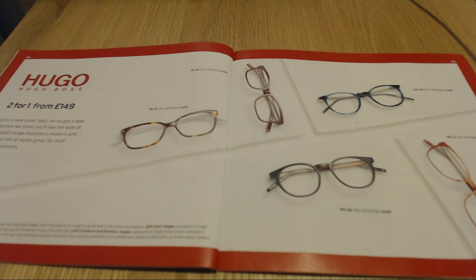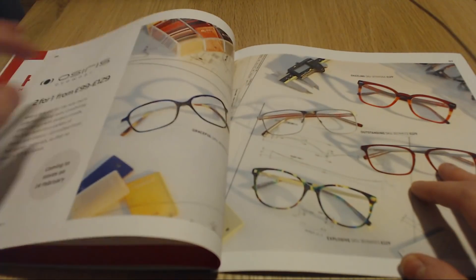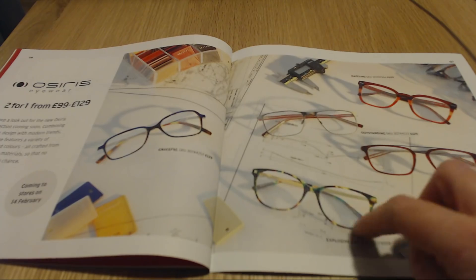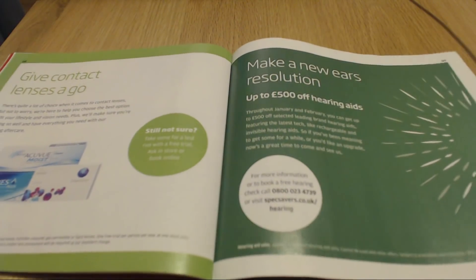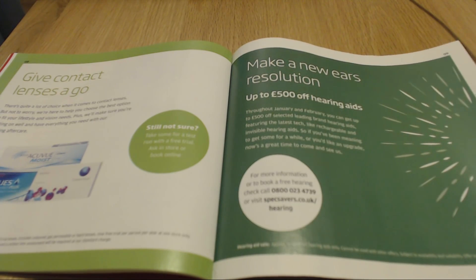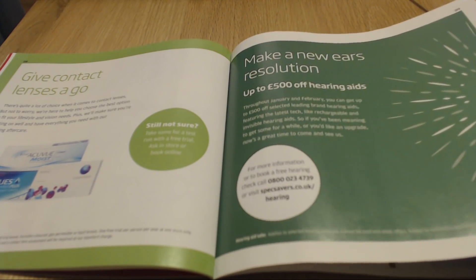Two for one from £149, so all these frames are £149. And then there's other designers you can choose - some of these are a little bit wacky, maybe not my kind of style, but they would suit some people. And contact lenses - maybe they sell contact lenses as well, I'm not sure. And hearing aids - wow, I didn't know that an optician can sell hearing aids, but they obviously do. Up to £500 off hearing aids.